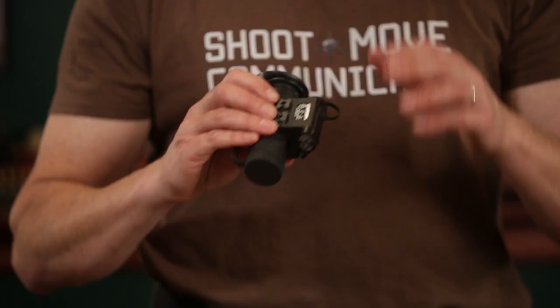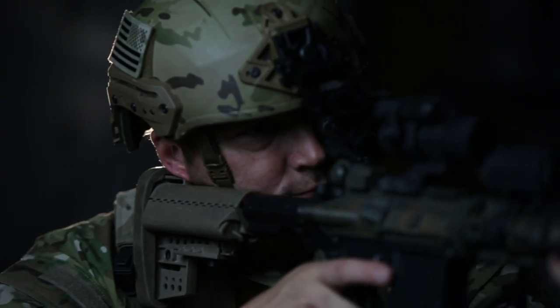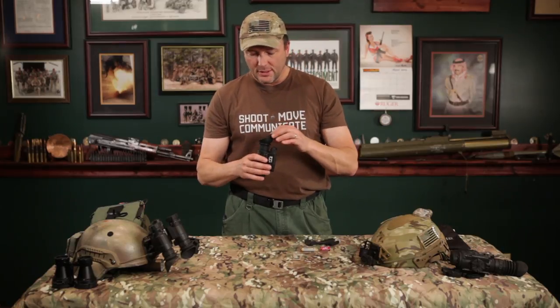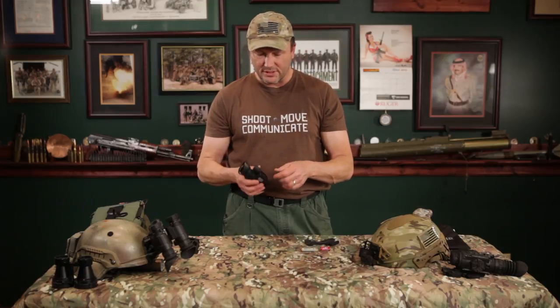Easy knob to use. Helmet mount up on top, helmet mount on the bottom, so that no matter which eye you put it on, you can get the battery box out of your way to the outside. Demister shields, sacrificial lenses on the front — all the same stuff that all the old military guys are used to having on the 7s and the 14s.